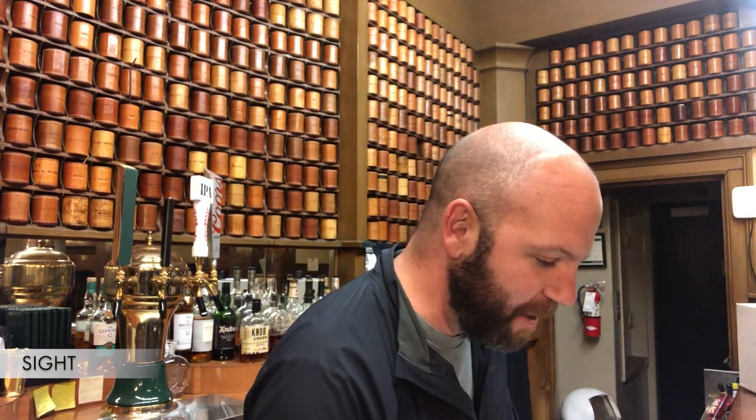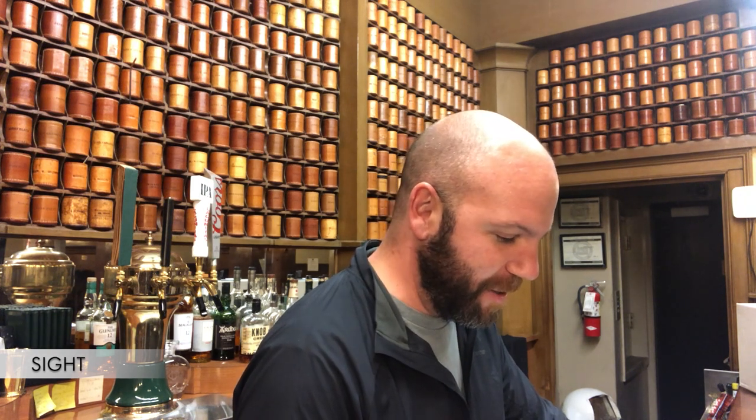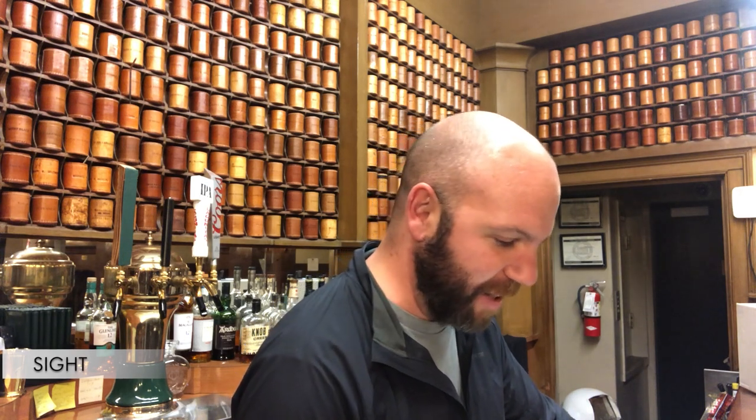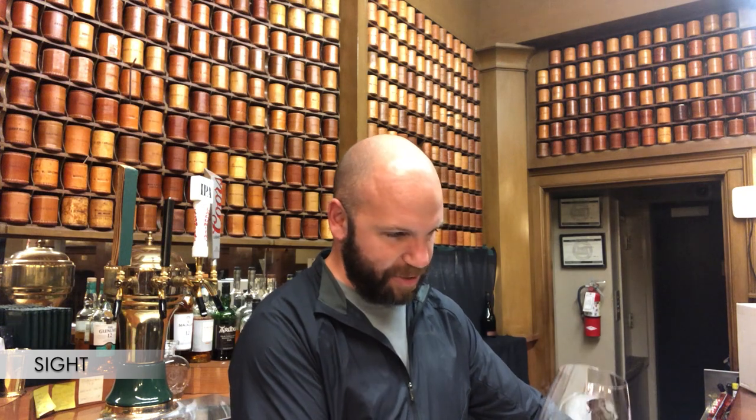First wine — you want to always hold it over a white piece of paper or something white. This is a clear wine. It is medium concentrated. The color is kind of gold, maybe a little copper tinge. Secondary colors — kind of that copper I was mentioning. Rim variation — no. Extract and staining — there's no staining. This is a white wine; they're not usually staining in white wines.